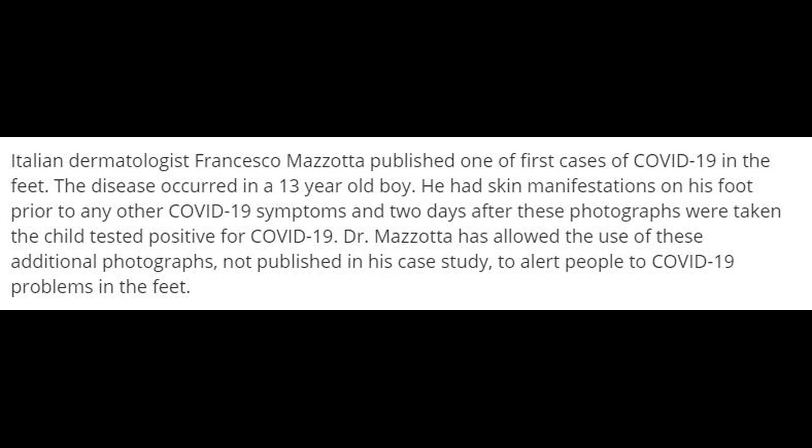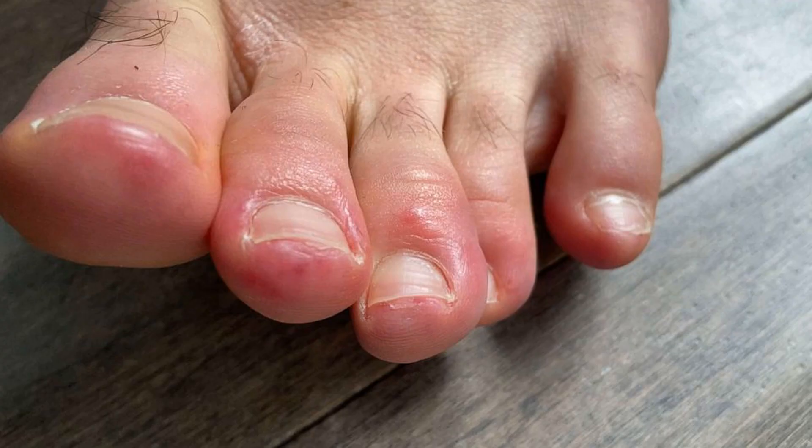Two days later, he presented with general COVID-19 symptoms — fever, muscle pain, and headache — along with intense itching and burning on the foot lesions. The boy was never tested for COVID-19, nor were any other family members, but his sister and mother showed symptoms of COVID-19 before the boy's symptoms appeared. The boy's foot lesions began to clear up within a week, as per the report.